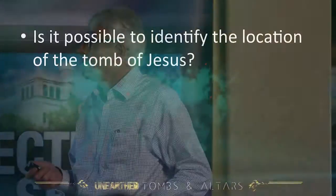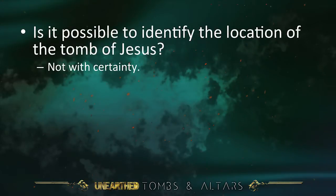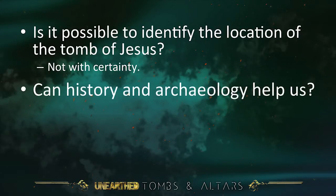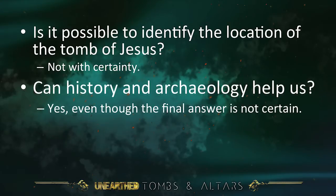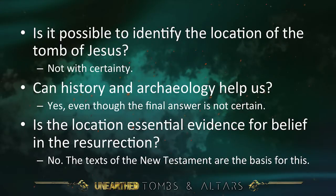Is it possible to identify the location of the tomb of Jesus? Not with certainty. Sorry — you came expecting I would give it to you. Can history and archaeology help us? Yes, even though the final answer is not certain. Is the location essential evidence for belief in the resurrection? No — the texts of the New Testament are the basis for this.